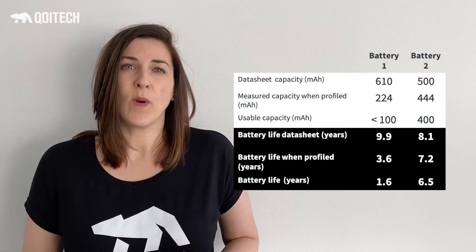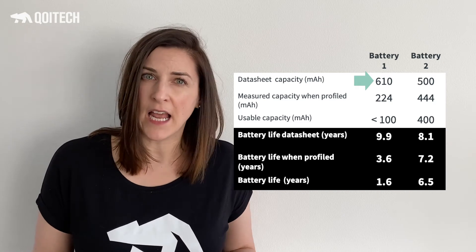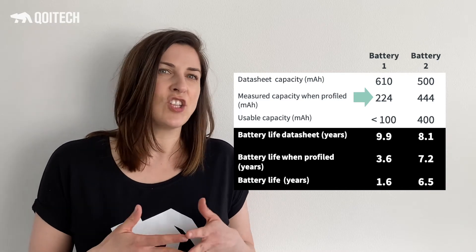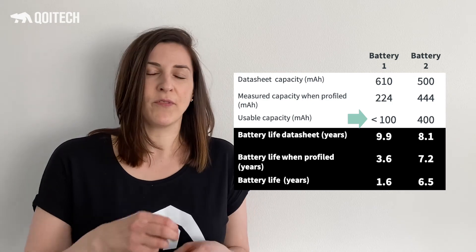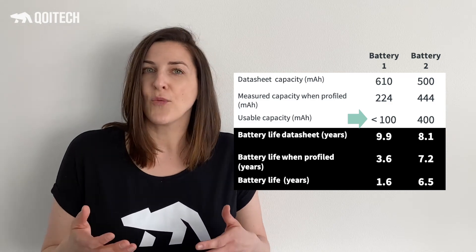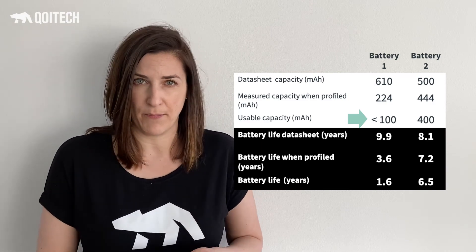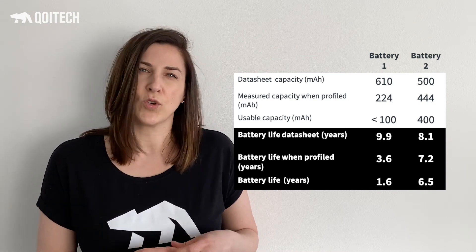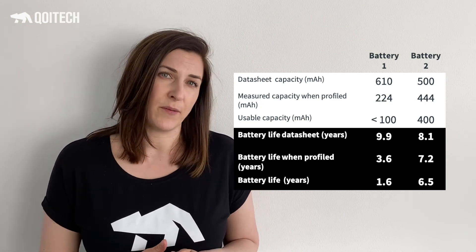For example, a datasheet can tell you that one coin cell battery has 500 milliamp-hours capacity and another has 610 milliamp-hours capacity. If you profile these batteries, you will very quickly see that that's not necessarily the case. If you then emulate these battery profiles on top of your IoT device and iterate the used capacity until the device stops working, you'll get data showing how much you can actually extract for this specific application. You might have expected 10 years of battery life, but might only get 20% of that.